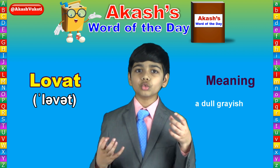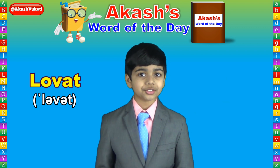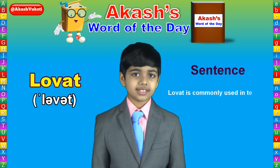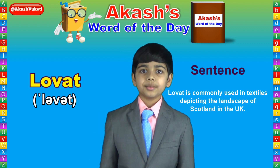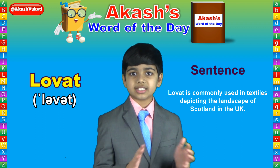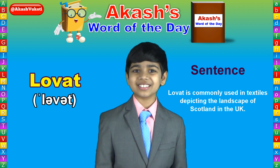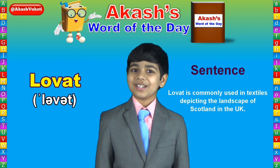Lovat is a dull grayish-green color which was originally used in textiles. Lovat was commonly used in textiles that depict the landscape of Scotland in the UK, because Lovat was meant to blend in with the Scottish landscape, Scottish scenery, which is actually pretty nice. You should probably just go check some of that out because it's Scotland.